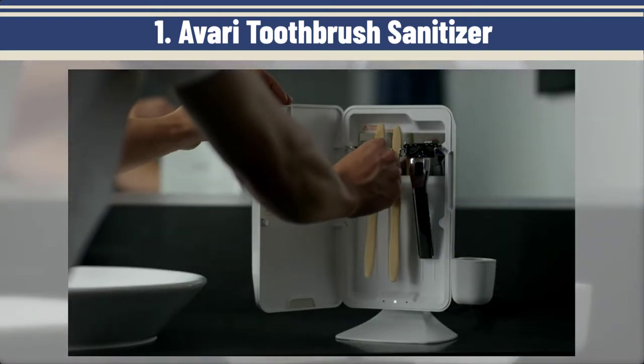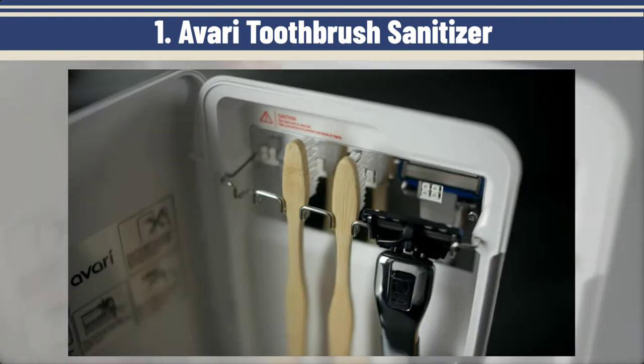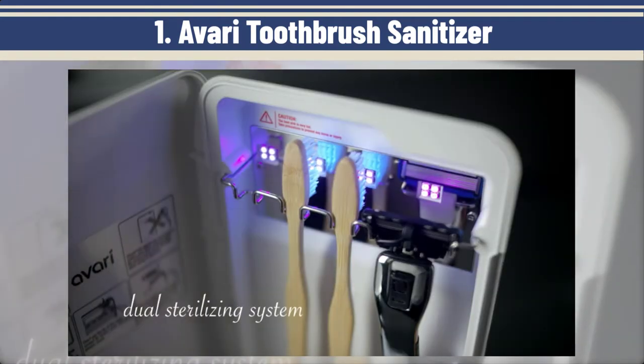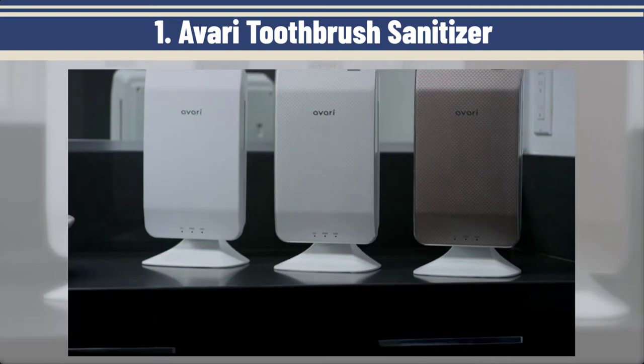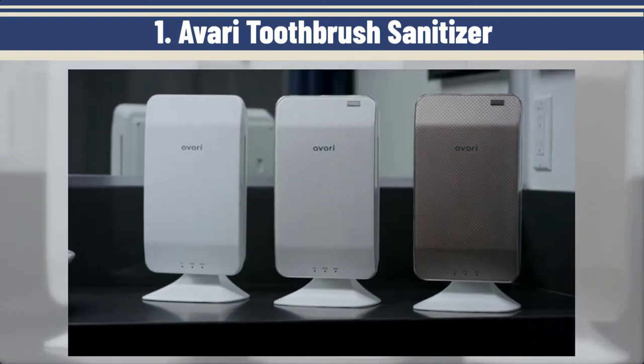To really sanitize a toothbrush, you need to expose the bristles to several minutes of heat or UV light, and that's what the Avari Toothbrush Sanitizer does. It also doubles as toothbrush storage, a toothpaste holder, a shaving razor holder, and can mount on the wall.